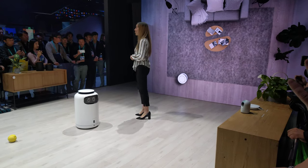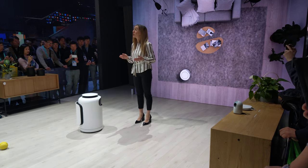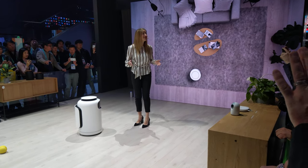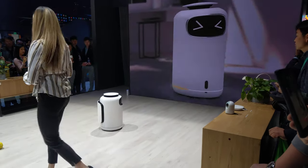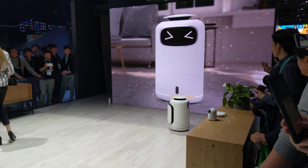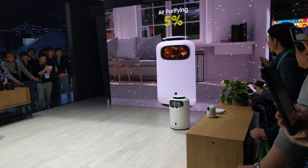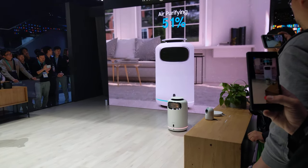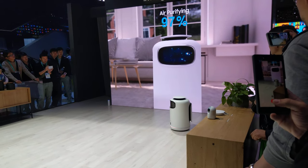Safety is always the top priority for bots with mobility. When you, your kids, or even pets get in the way of Bot Air, it will completely stop until the path is clear to avoid any collisions and keep you safe. Bot Air will then start to purify the air, keeping it fresh all the time. Intuitive lighting effects and friendly facial expressions signify the current mode of operation so you can easily see what Bot Air is up to.